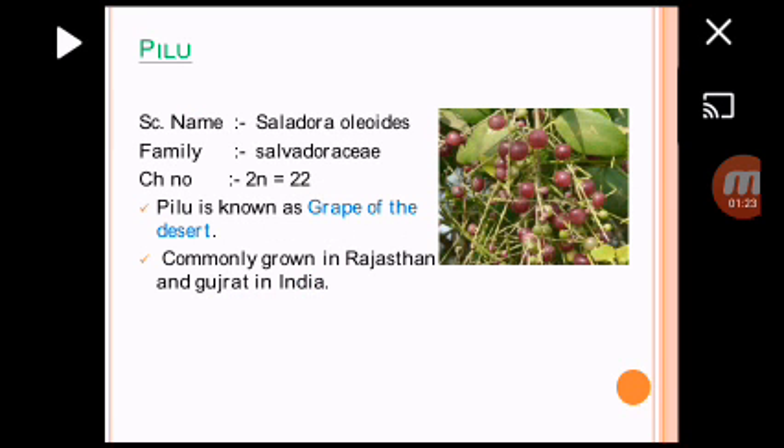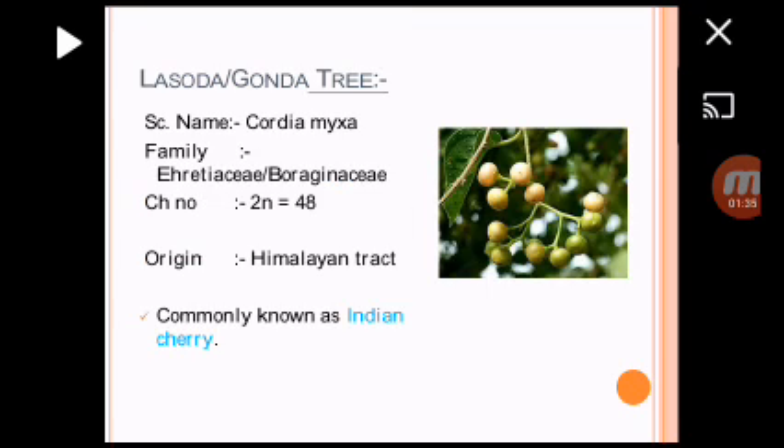Other fruit is Pilu. Scientific name is Saladora oleaits, belong to the family Salvadoraceae. 2N is equal to 22. The most important question is that Pilu is also known as Grape of Desert.